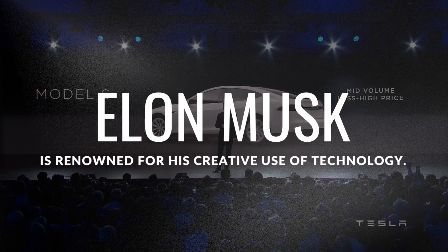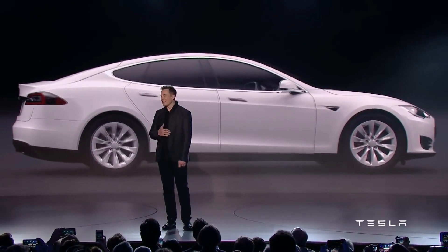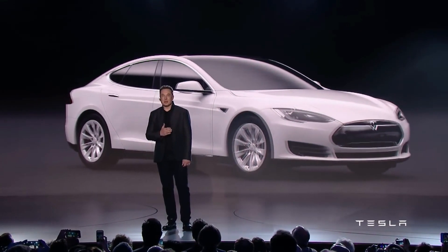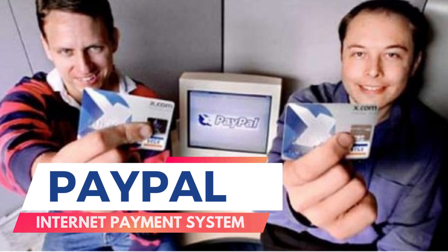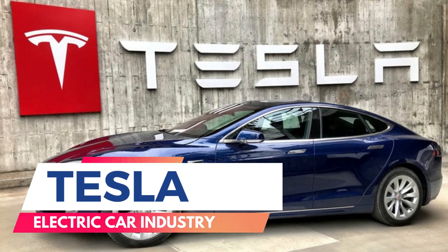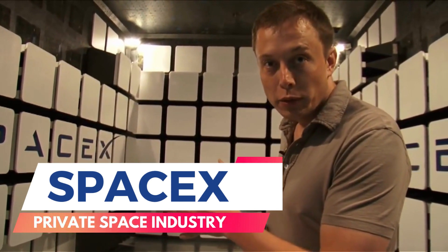Elon Musk is renowned for his creative use of technology. He has always had an unquenchable desire to push the frontiers of what is thought to be possible. With PayPal, he created the internet payment system. Tesla introduced the electric car industry, and SpaceX essentially created the private space industry.